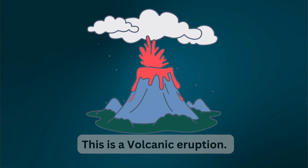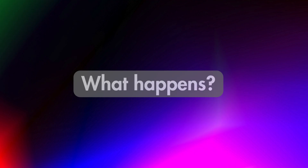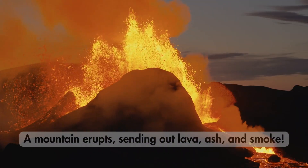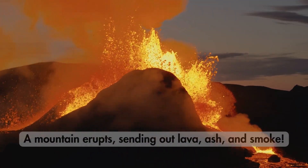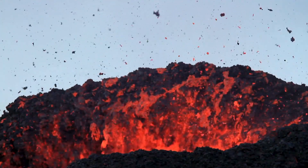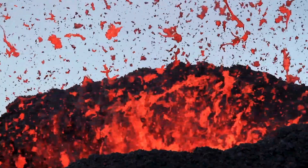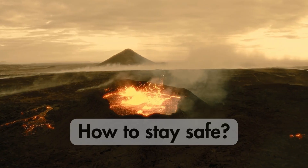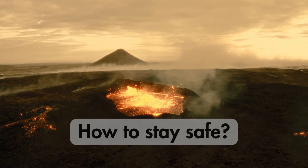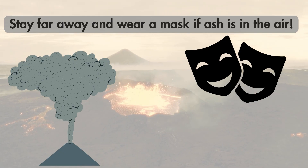This is a volcanic eruption. What happens? A mountain erupts, sending out lava, ash, and smoke. How to stay safe: Stay far away and wear a mask if ash is in the air.